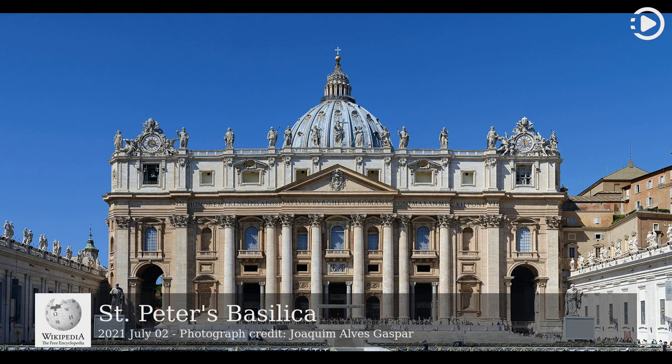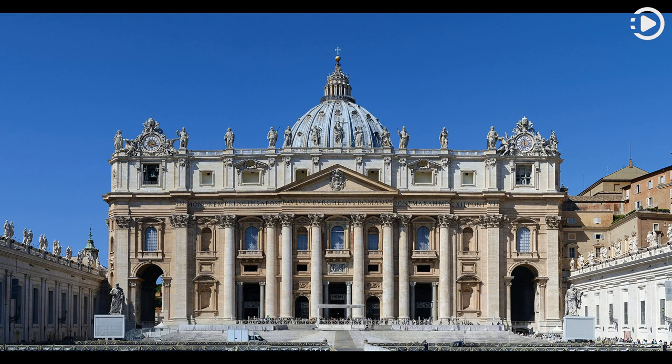St. Peter's Basilica is a church built in the Renaissance style, located in Vatican City, the papal enclave in the city of Rome.